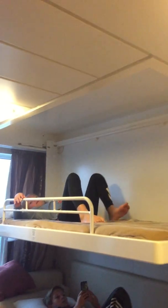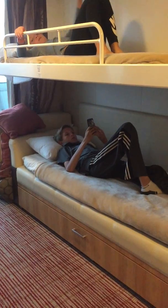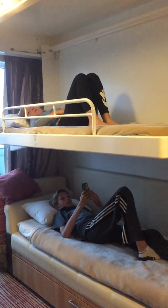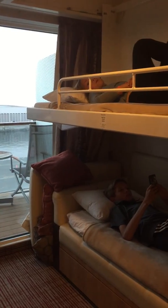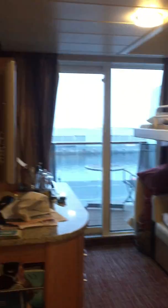During the day they put the upper bunk back up into the ceiling and that is a couch. At night they come in and pull the bunk down, so when you come back to your room after dinner or after whatever you've done in the evening, your room will be set up and ready for your kids. It's really spacious.